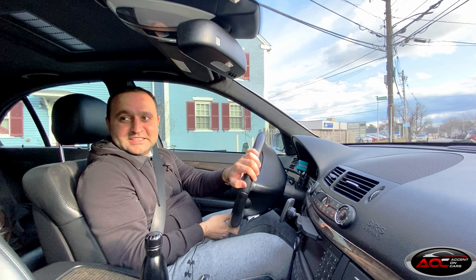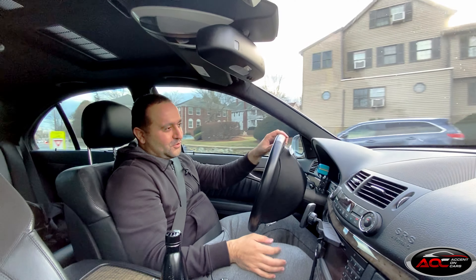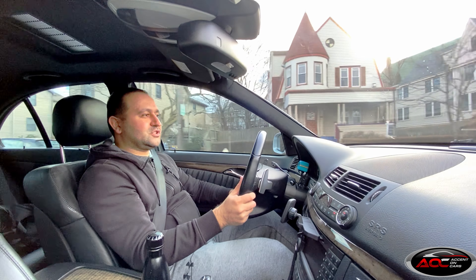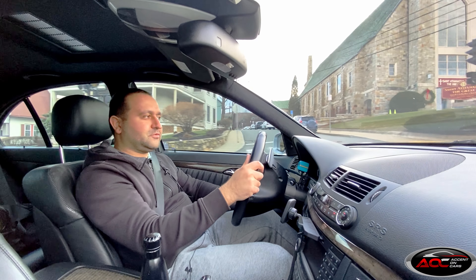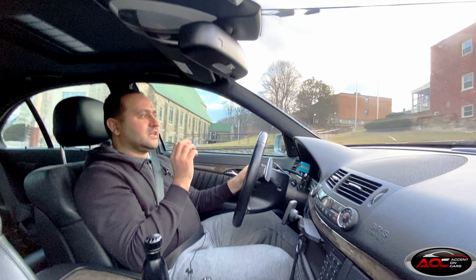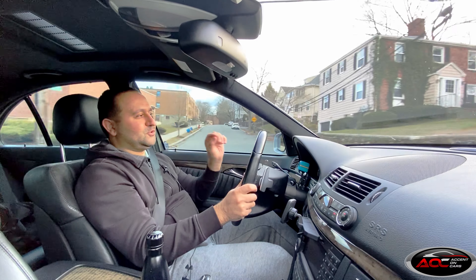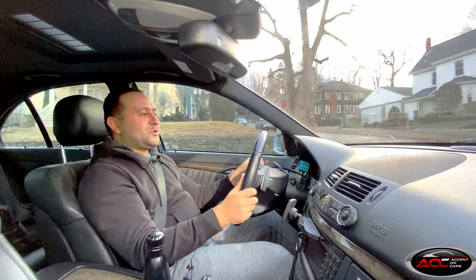I can't stress this enough — I'm very appreciative for all of you who watch, who share my content, who like and comment. Likes and comments are extremely important for YouTube because they help the channel grow and ensure that the channel ends up in more people's feeds.